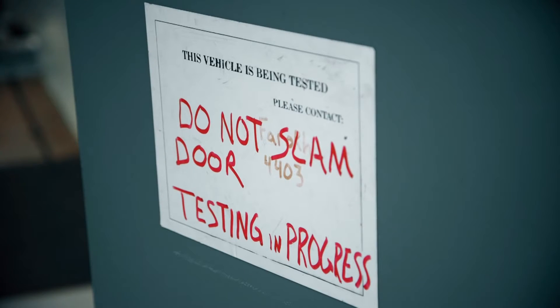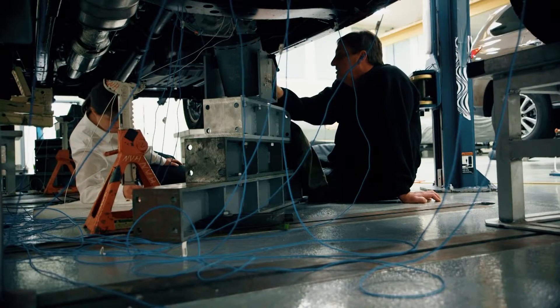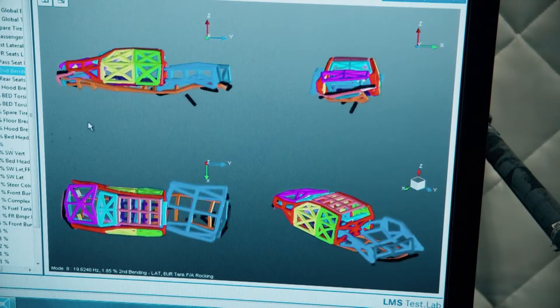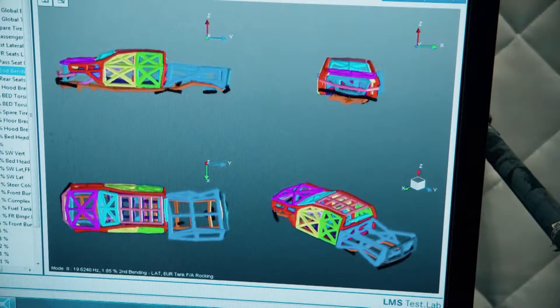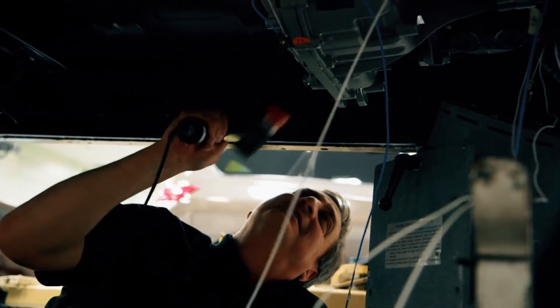Another test that we're doing today here is modal analysis on the powertrain of the new truck. What that actually does is shows us how the powertrain acts when it's going down the road under different road conditions. We also put the frequency range that we're interested in into the vehicle through what's called an electromagnetic shaker, which is also like a big speaker. And we measure the force going in and the responses of the powertrain, and that will show us what the powertrain actually does going down the road.